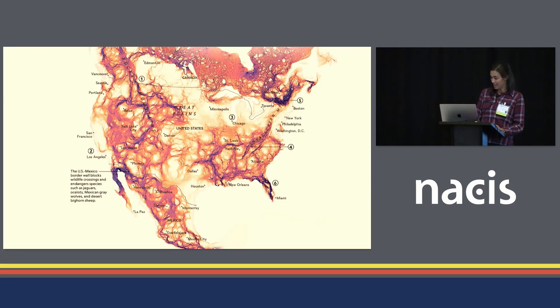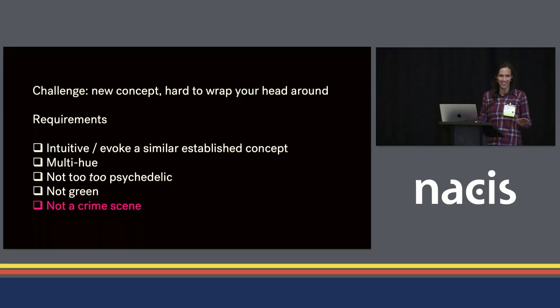Here's where I started. In my work, when we talk about connectivity to people who are new to it — connectivity between habitats — we often use the analogy of veins and arteries connecting our vital organs, and people tend to really connect with that. So I got excited about using those colors and experimented with treating the values like elevations and giving them a hillshade so that these vital connections had some definition to them. But then I got feedback that it looked like a crime scene, which is not the vibe we were going for. So I went back to the drawing board.